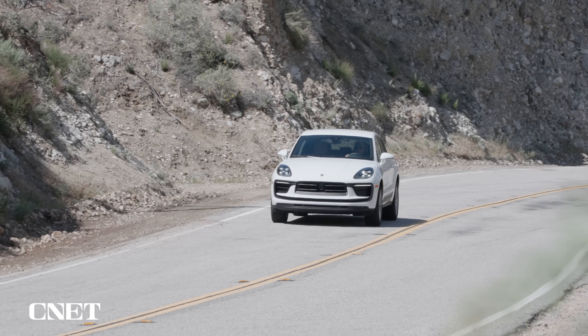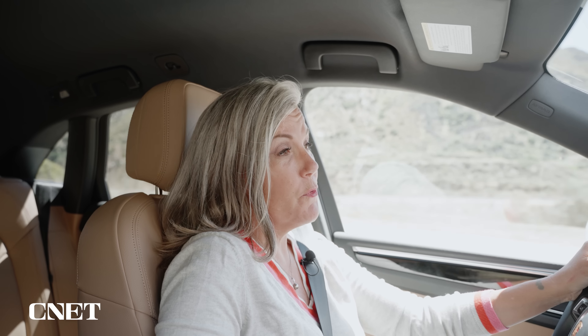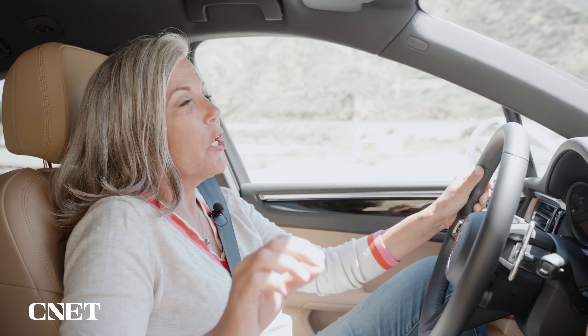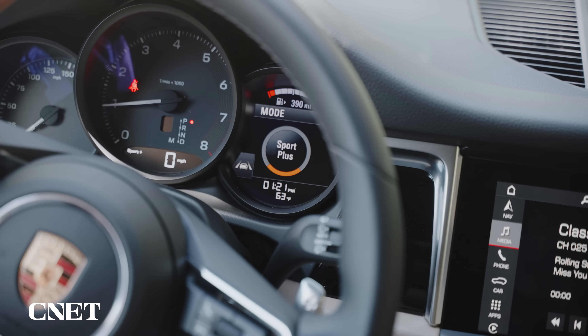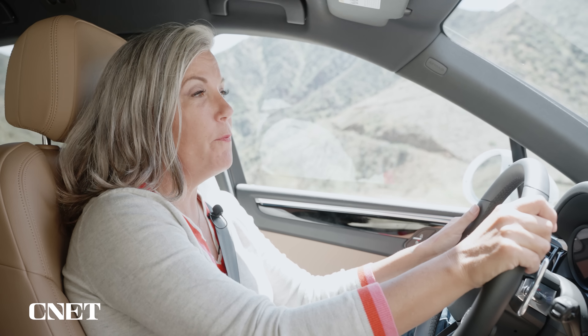This particular vehicle also has the optional Sport Chrono package. If you're here just for the brand name, don't even bother with it, but if you want to get as much fun out of this little 2.0-liter as you possibly can, go ahead and spend the extra thousand dollars or so. You'll get a Sport Plus button which includes launch control, bringing the zero-to-60 time down to about 5.8 seconds.